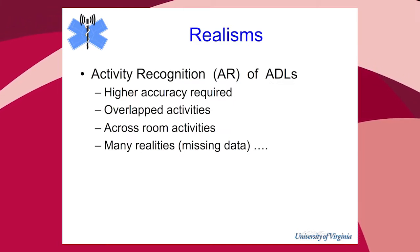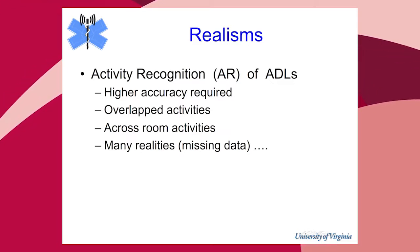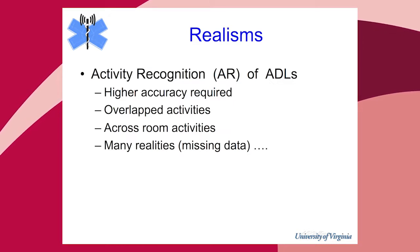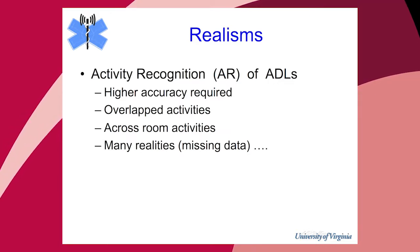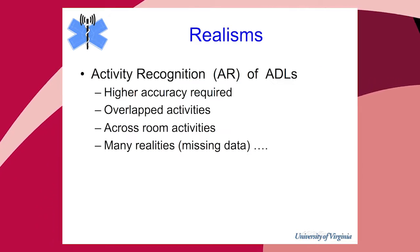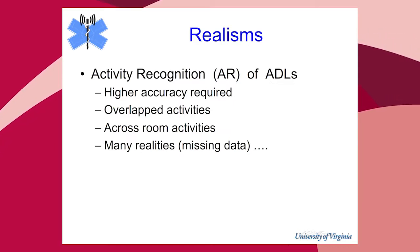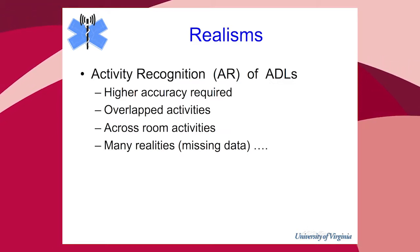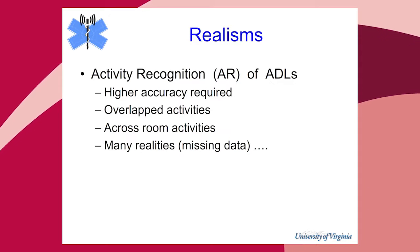For activity recognition, we need higher accuracy. Most people are complex — they do multiple activities at the same time — but many machine learning approaches assume a single activity. Activities can go across rooms, yet many solutions assume the activity is happening in one room. There could be missing data, and there could be more than one person in the home, so you have to figure out who is doing the activity.